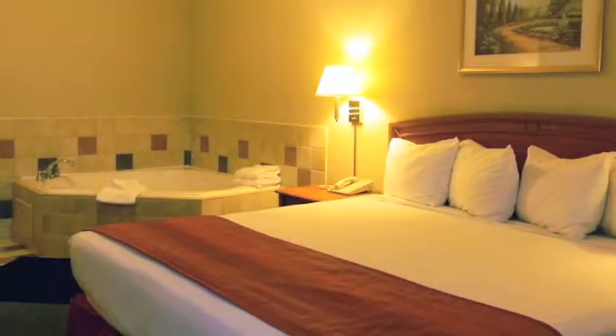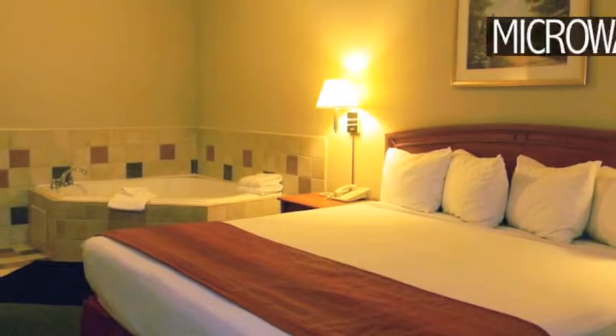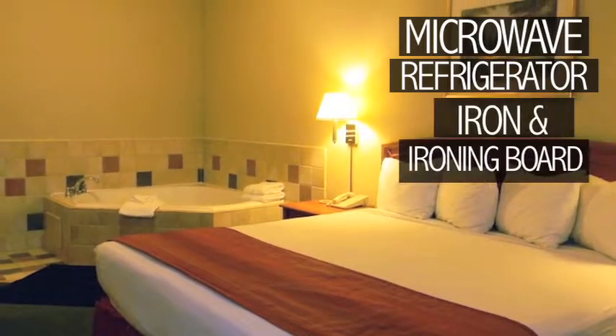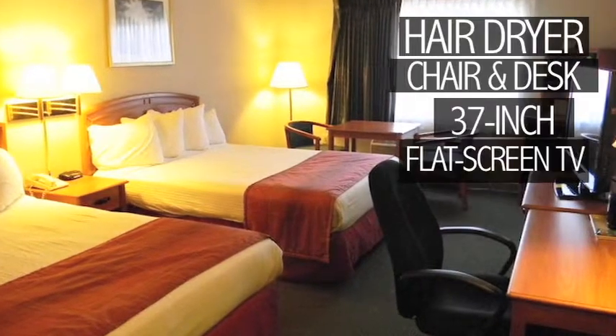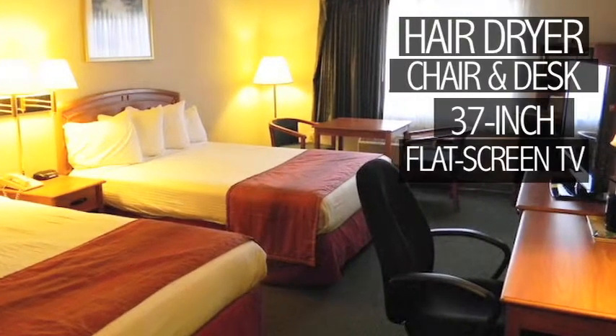You'll enjoy all the comforts and conveniences of home with a microwave, refrigerator, iron and iron board, hair dryer, business chair and desk, and 37-inch flat screen TV in all rooms.